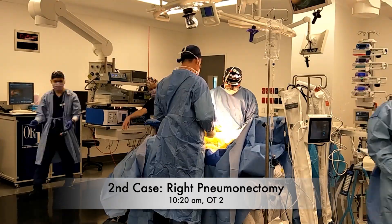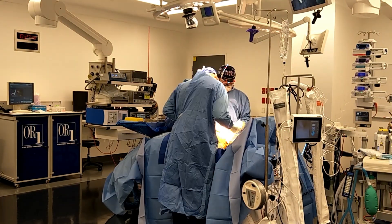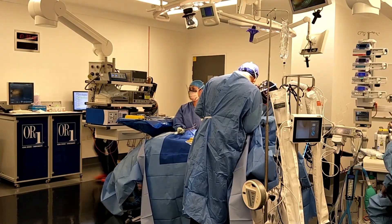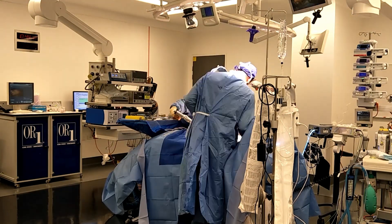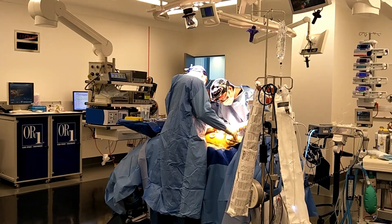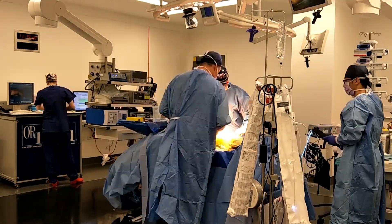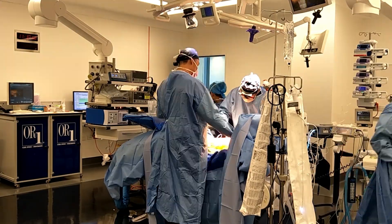This is the second case of the day. The patient had induction chemotherapy and she's undergoing radical right pneumonectomy. The patient had a very central tumour in the right lung. She had induction chemotherapy because she has a very small R4 lymph node that was biopsied and confirmed to be N2 disease. For patients with single-station, low-volume N2 disease, at our institution, they undergo induction chemotherapy.